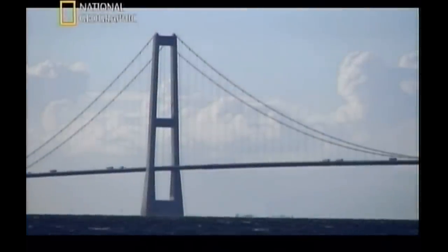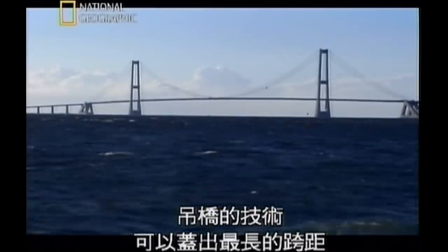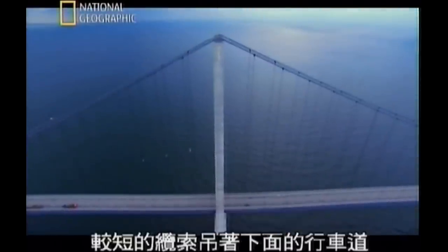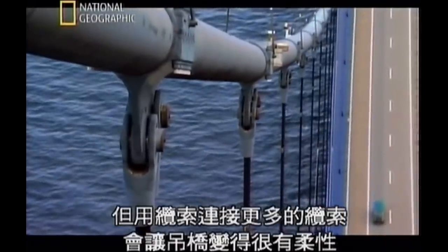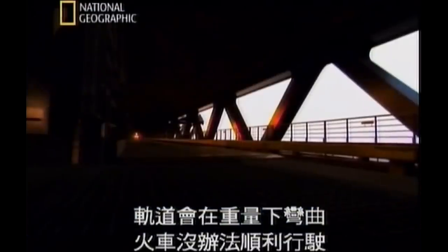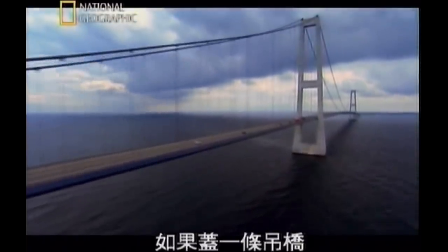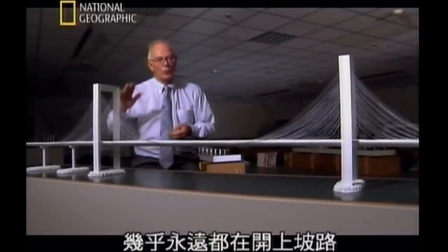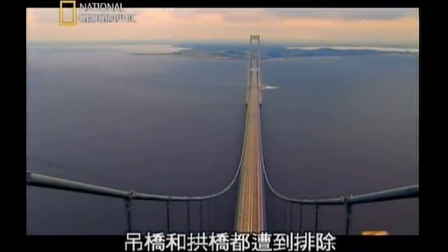Unable to build an arch, they then looked at building a suspension bridge. Suspension bridge technology enables the longest spans of any design — two enormous cables stretch the entire length of the bridge with shorter cables dangling down to hold the roadway. But connecting cables to more cables makes suspension bridges very flexible, and trains can't operate effectively on tracks that bend under their weight. A train on a suspension bridge will always go up a little bulge, almost uphill all the time. Suspension and arch were both ruled out.